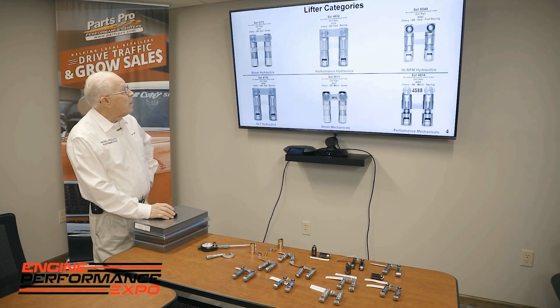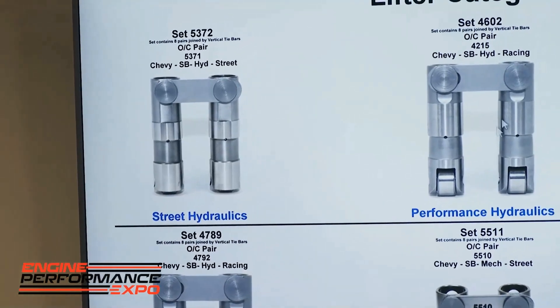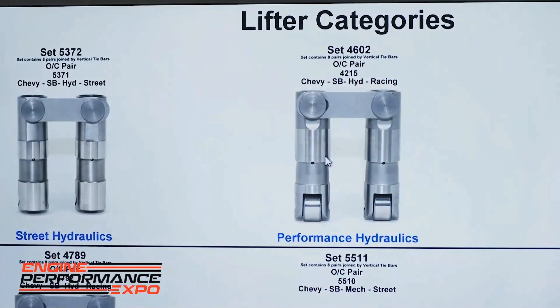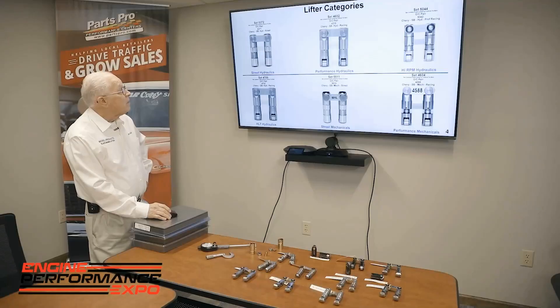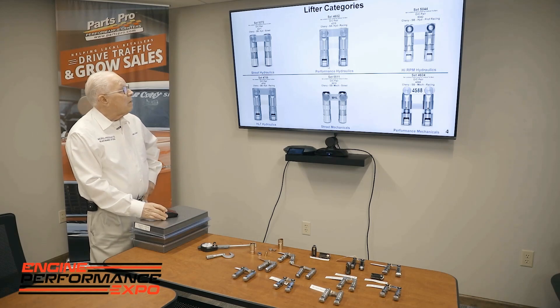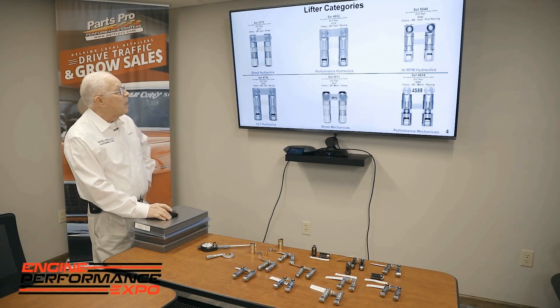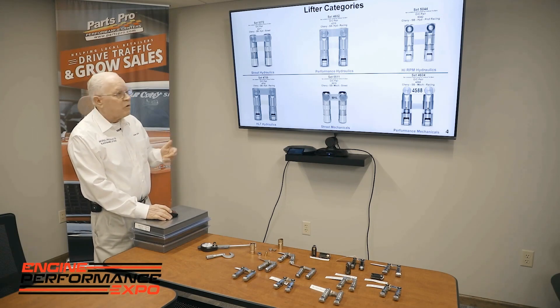When you move up, the next is our performance hydraulics, our 4602s. This goes to a 750 wheel, 750 diameter. The body material is also different than our street hydraulic — you're moving up in quality and durability.